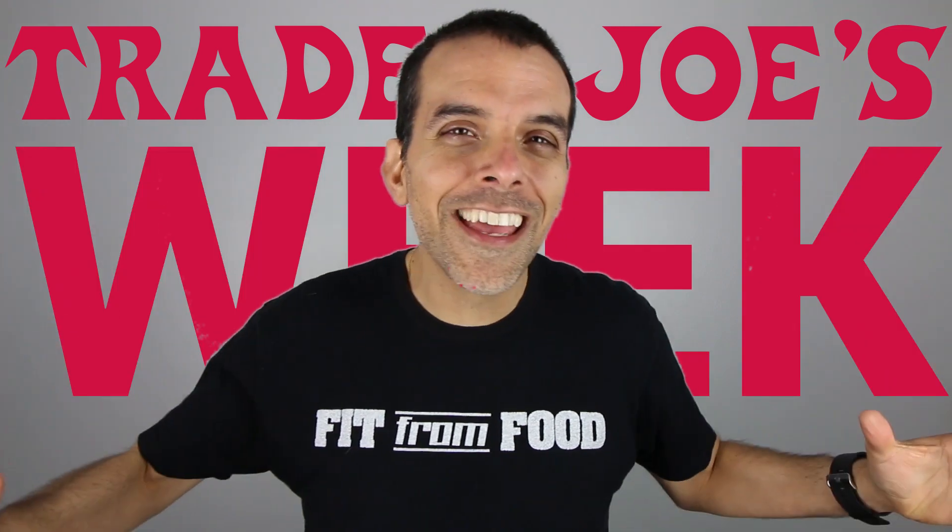Hey, what's up, it's Vince Lea from VinceLea.com. This video is to announce I'll be launching my Trader Joe's week here on YouTube, and what that means is you're gonna see a new video every day through Friday that's all about Trader Joe's. I'm gonna be joined by two of my close friends, Jason Robel and Yvonne from Yvonne's Vegan Kitchen, as we share new and exciting videos that are all about Trader Joe's.